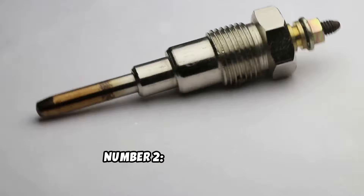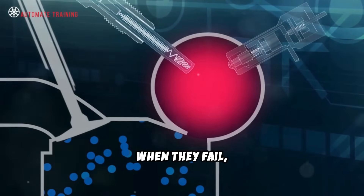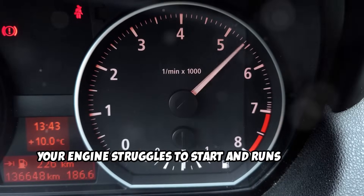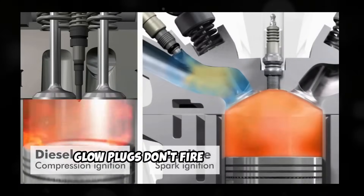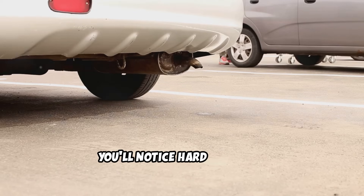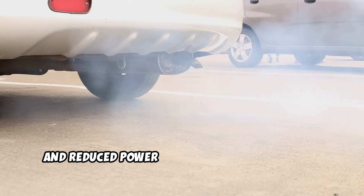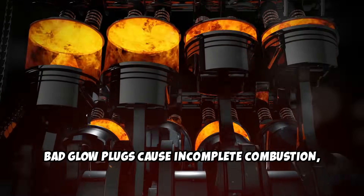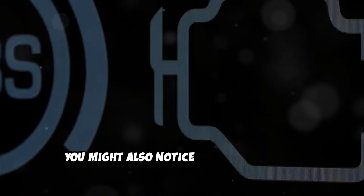Number two: bad glow plugs. Glow plugs heat up your combustion chambers to help diesel ignite properly. When they fail, your engine struggles to start and runs poorly, especially when cold. Unlike spark plugs in gas engines, glow plugs don't fire continuously, but they're critical for proper combustion. When they go bad, you'll notice hard starting especially in cold weather, white smoke from the exhaust, and reduced power until the engine warms up. Bad glow plugs cause incomplete combustion, which means less power and more carbon buildup throughout your engine. You might also notice rough idling and engine misfiring.